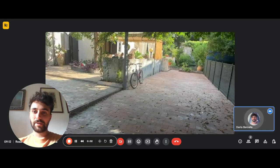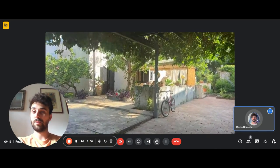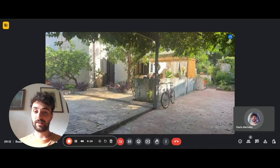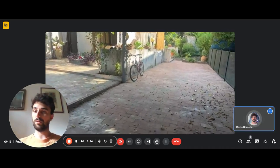Hi everyone, we're here from Spotter Home with the landlady and we're about to show you a one-bedroom apartment. Right here we are just in front of the entrance gate of the whole building, the whole villa.